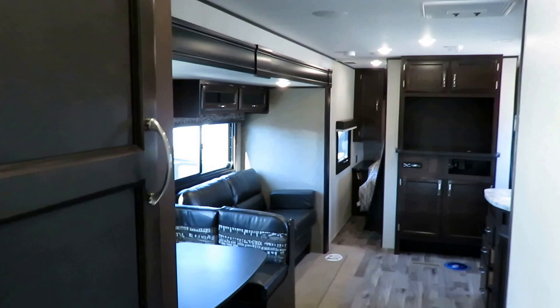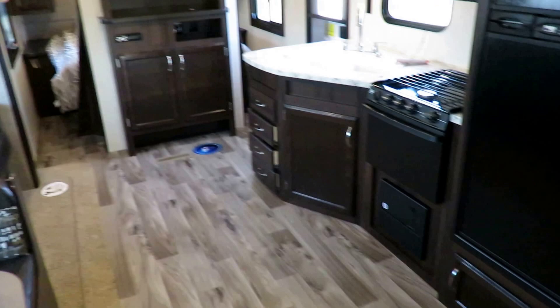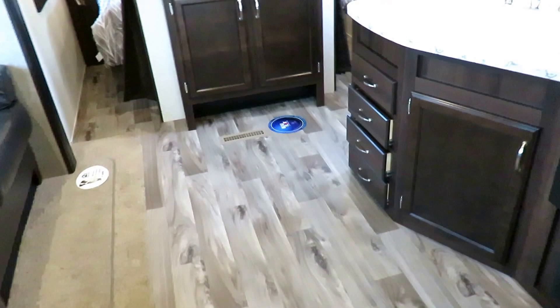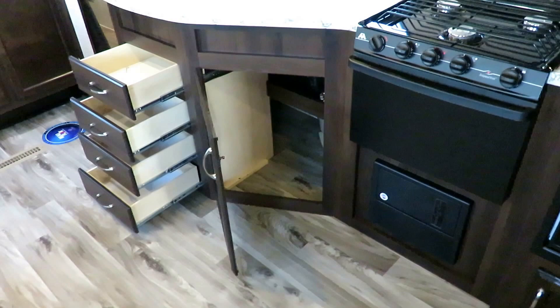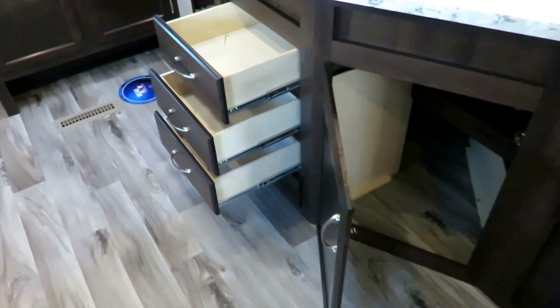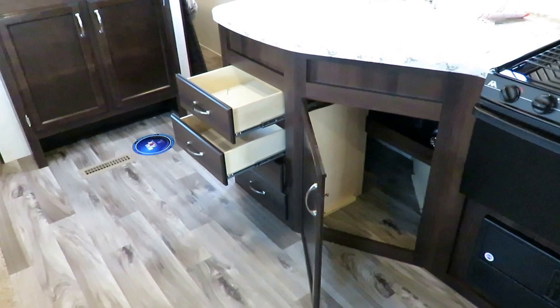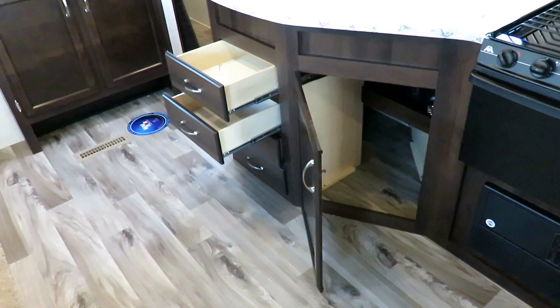The dinette can fold down into a sleeper; the sofa can jackknife down into a bi-fold sleeper. There's storage below and above the sofa. In the kitchen, there's storage under the refrigerator — most brands don't offer that. Count the drawers: one, two, three, four — four drawers and a place for a waste basket. Most brands don't give you that total drawer space. Many cut out the bottom one or two drawers. Four is the Jayco advantage.